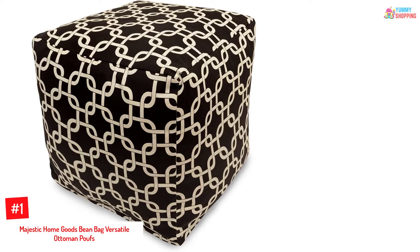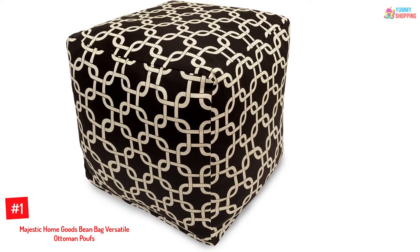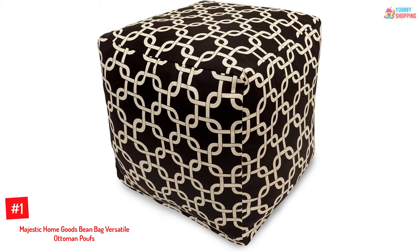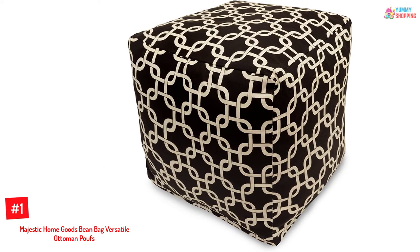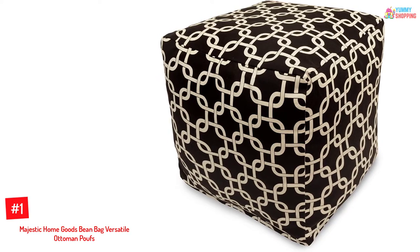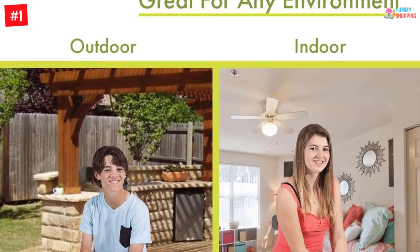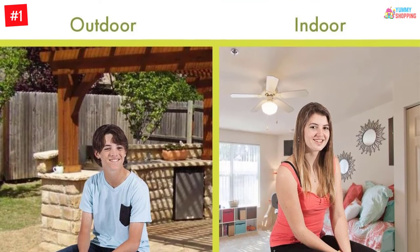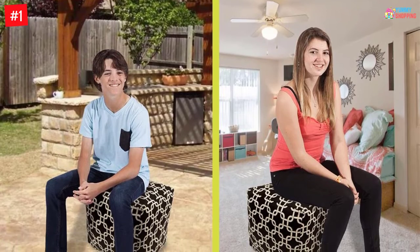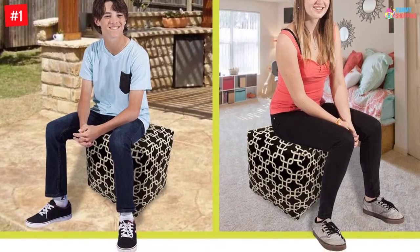At Number 1: Majestic Home Goods Beanbag Versatile Ottoman Poof. A comfortable footstool conforming to your feet and relieving pressure points, or an instant casual table or board game holder — that is the Majestic Home Goods Lynx Ottoman Poof Cube. Available in black, gray, navy blue, purple, red, soft pink, teal, and yellow, its convenient size makes it a portable cube from home, porch, to deck, and pontoon boat.